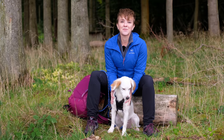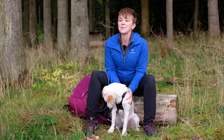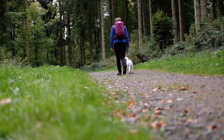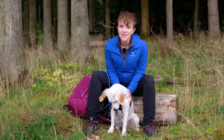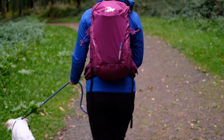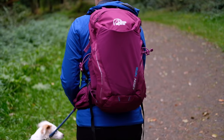Hi guys, it's Hannah from Trek It and I'm here in the beautiful Cretton Hillwoods today to teach you how to hike with your dog. I'm going to go through all the do's and don'ts when it comes to taking our furry friends out in the great outdoors.